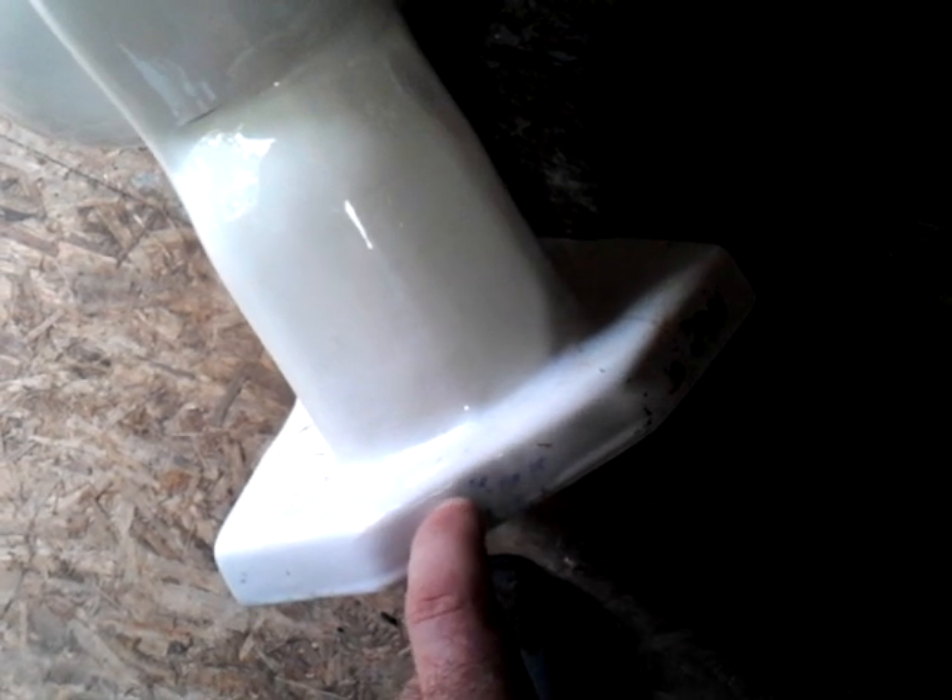After 1963, Kohler toilets still had the model name stamped in that location, along with K of K USA. That's something to watch out for if you ever come across a later 60s or 70s Kohler toilet.